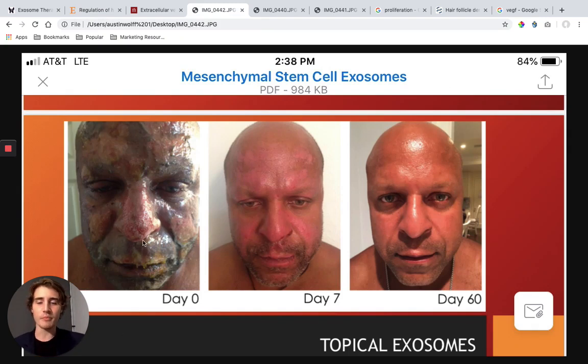He got a gasoline burn at a party — gasoline, fire, not good. So he got second-degree burns all over his face, day zero. They sprayed exosomes on his face three times a day, every day. And look at his face on day seven — look at the regeneration from day zero to day seven. Almost a complete transformation.